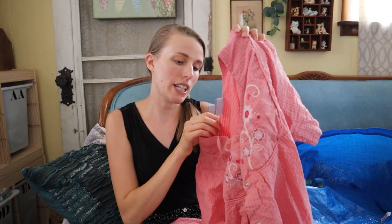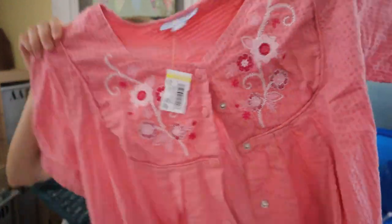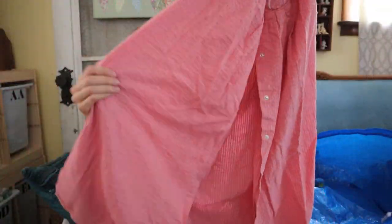Last piece is this muumuu — it's a muumuu house dress robe thing. It's Only Necessities brand, size 2X, and it has really fun embroidery, it's snap front, it's got pockets, and it's a seersucker fabric. Believe it or not I sell this stuff all the time on either Poshmark or eBay and I just love selling them. Probably listed around $20.